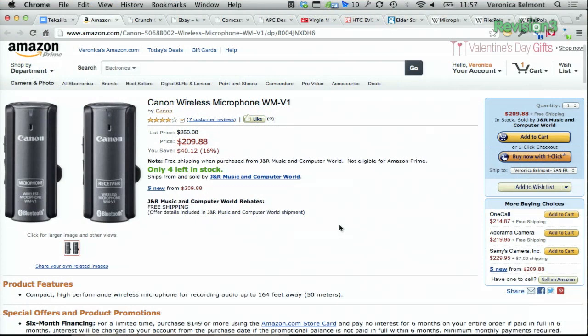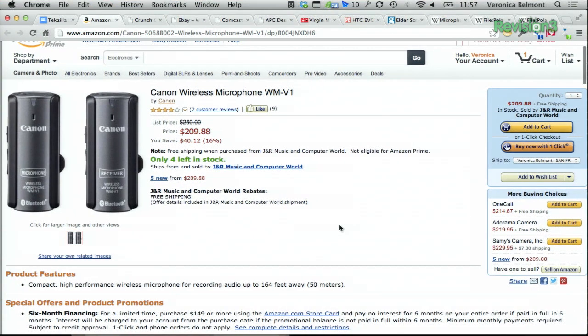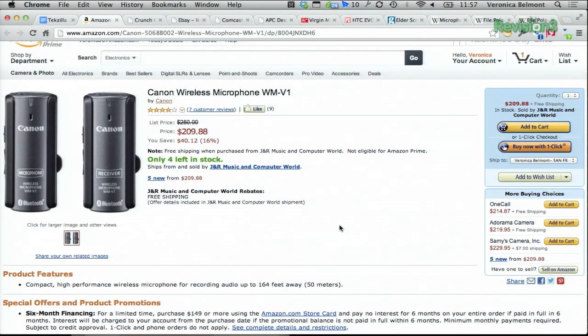Wireless mics for your camera — I'm not a huge fan of these. Canon makes a wireless microphone set, but they're kind of big and bulky, and the batteries run out pretty quickly. I'm not a huge fan of those. There are just better lavs out there that you can clip onto yourself.